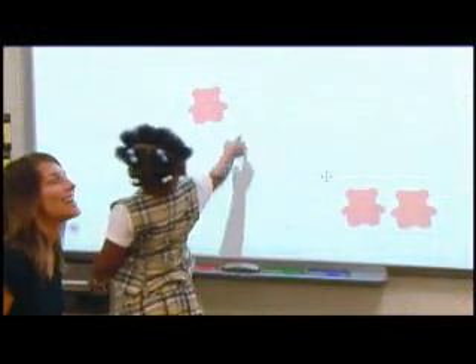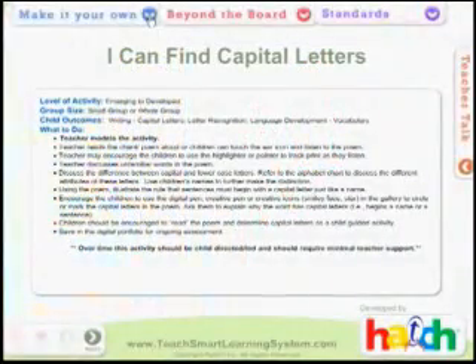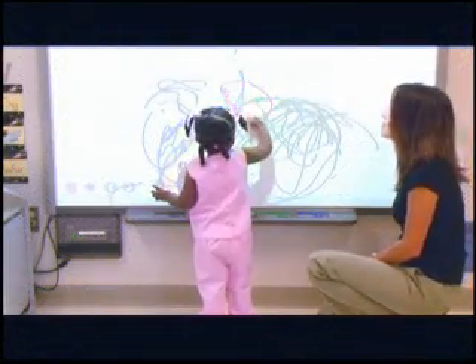When choosing an activity, teachers are able to select the appropriate developmental level for a group of children or an individual child. The system takes the guesswork out of how and when to scaffold to the next level. Teachers not only have strategies for diverse learners — our system is designed to allow you to develop your own activities so that special learners get the attention they need.